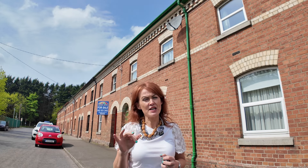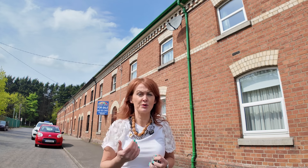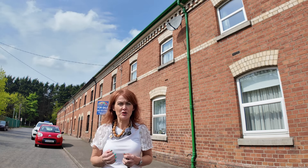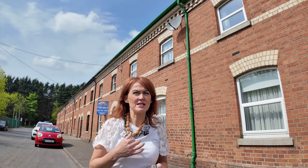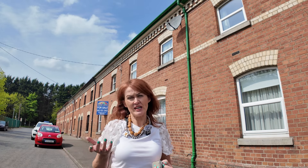Brook Street itself is nicely tucked away just off the RD Road, in between the RD Road and the brewery. There's some industrial development in the surrounding areas but it's low-key and quiet. Really, Brook Street is a lovely, quiet, gentle place to live — that's the way I would describe it.